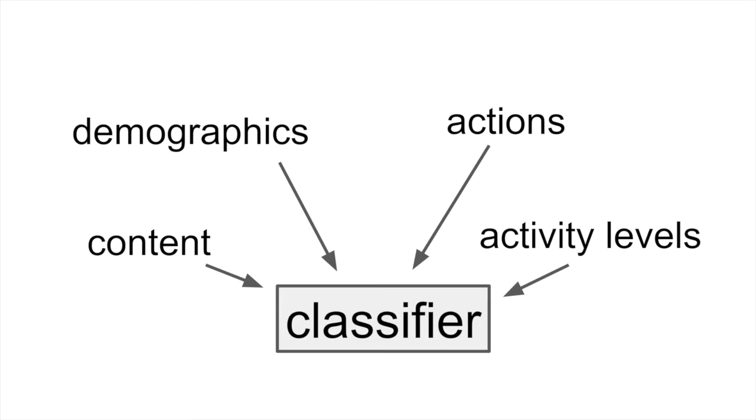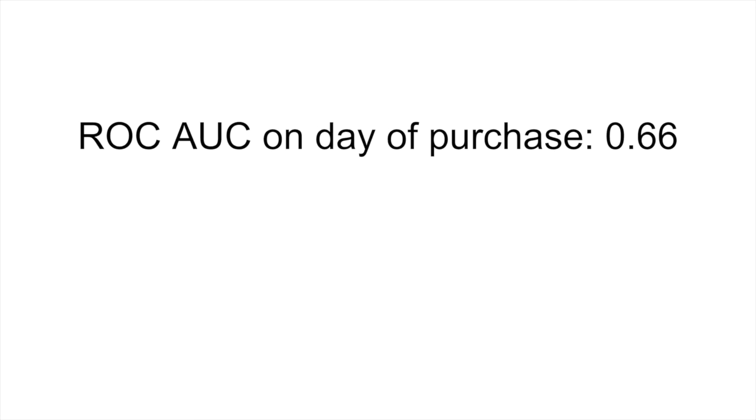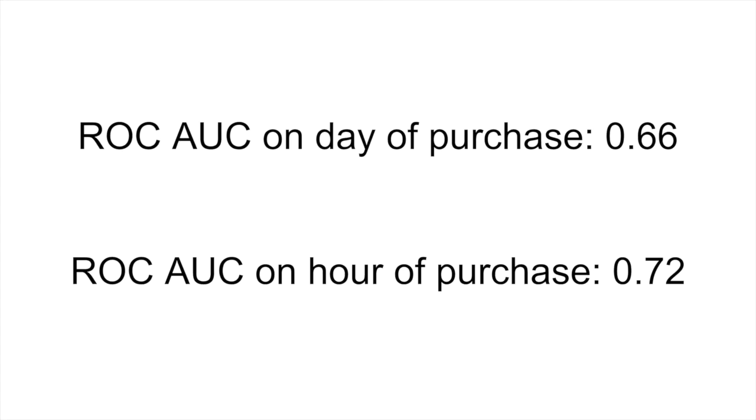Putting together the insights we found, we built a series of classifiers to predict whether we can identify purchasers days or hours before their purchase, based on their Pinterest behavior. Using our classifier, we can identify purchasers with medium accuracy up to 28 whole days before a purchase is made. This accuracy rises in the days right before a purchase, and increases significantly when we start looking at activity hours before a purchase is made, reflecting potentially rising purchase intent.